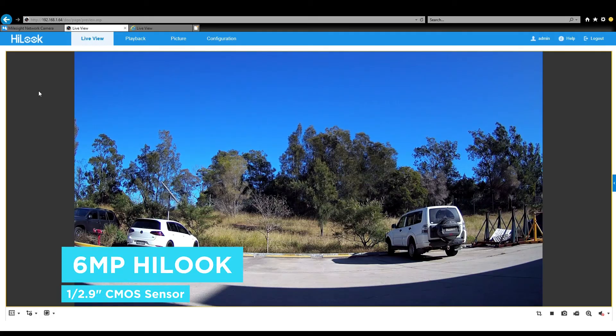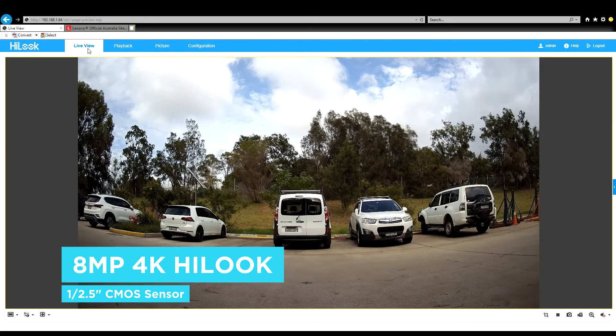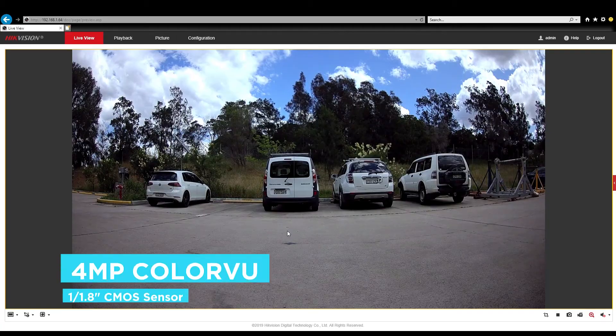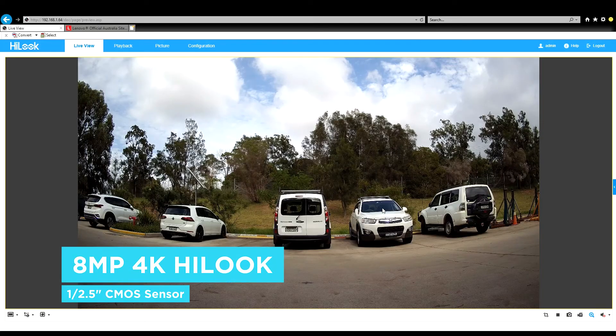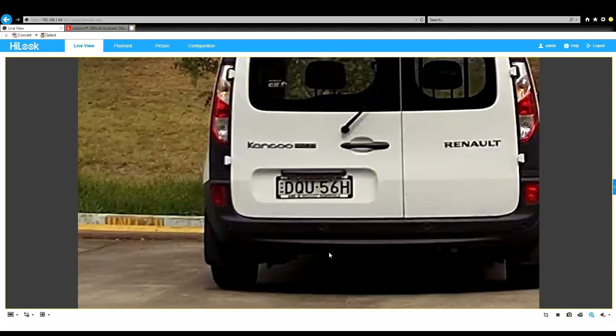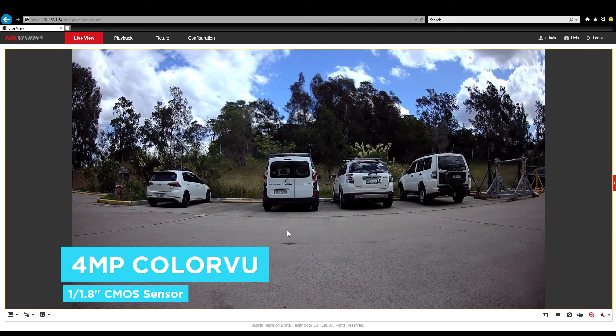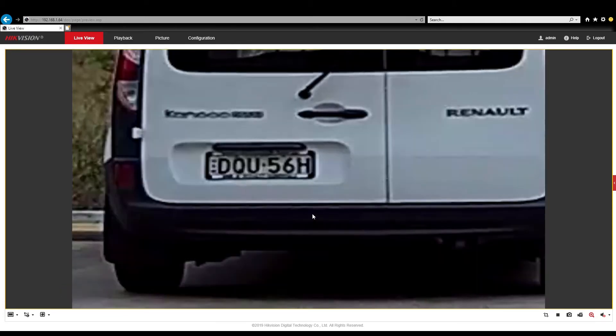Here are a couple of shots comparing the 6 megapixel high look camera versus an 8 megapixel 4K high look camera and a 4 megapixel colour view. You will notice during the day everything looks normal, but when you zoom in on the 8 megapixel it is clearly sharper. If we zoom in on the 4 megapixel colour view, we can see the number plate is not as sharp, however you can still make out the letters and numbers.